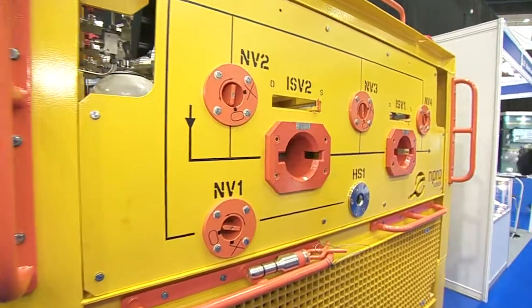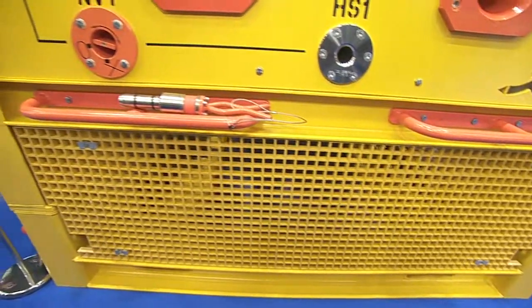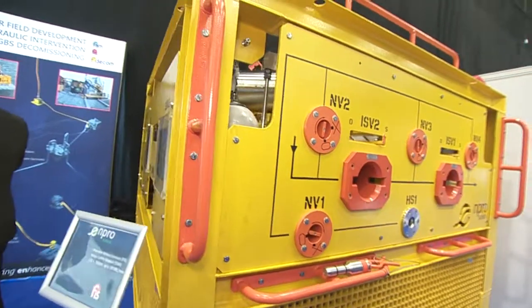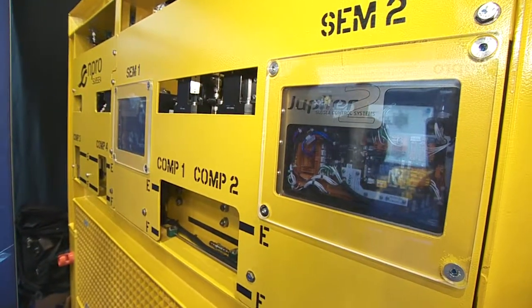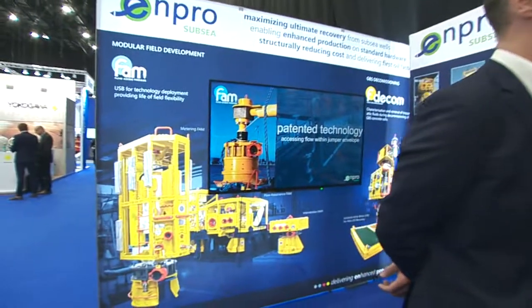We have two principal systems here today. One of them is the FAM — the Flow Access Modules — which we use to simplify field development and get to first oil faster. And the second is our hydraulic intervention system called Flow Intervention Services, which we actually have on display at the stand. Neil, you were going to talk us through some examples of how that goes into use in the energy sector. The FAM is more around production optimisation, permanent works on the seabed. The Fizz covers the operational side in terms of enhancing production, servicing existing wells and bringing those back up to a higher production level.